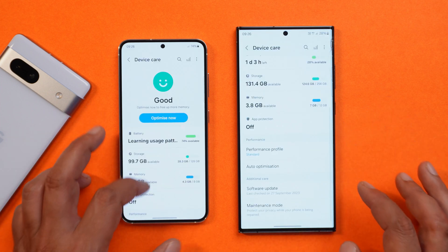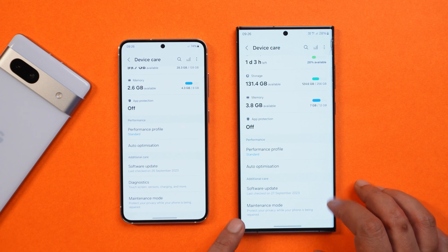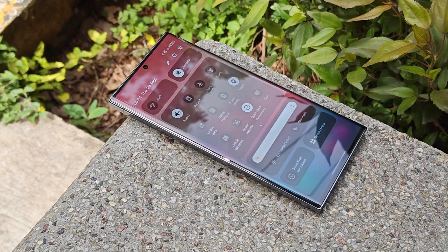In Device Care, they have removed the 'Diagnose' option that was present under Additional Care. Now we only have two options: Software Update and Maintenance Mode.